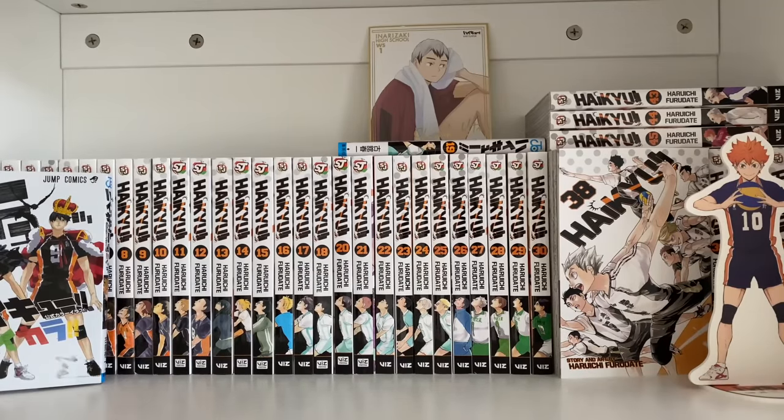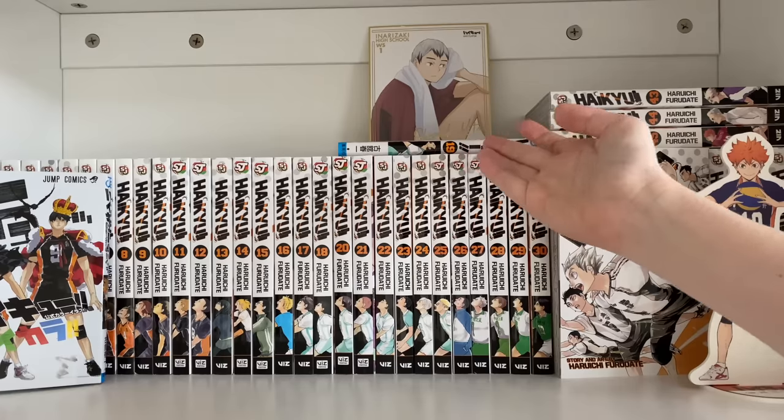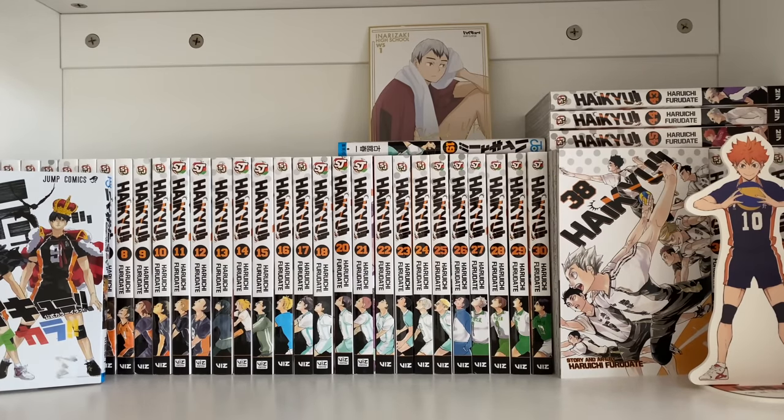Starting off, the first series I have is Haikyuu. Haikyuu is a 45-volume sports series about team building, friendship, but mainly volleyball. I really enjoy this series. I have 44 of the 45 volumes — technically I'm just missing volume 19, but I have it in Japanese. It gets reprinted next month so I'm looking forward to picking that up. This is a really great sports series, I highly recommend it.